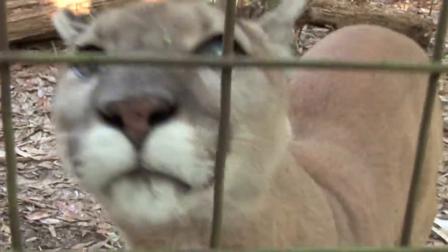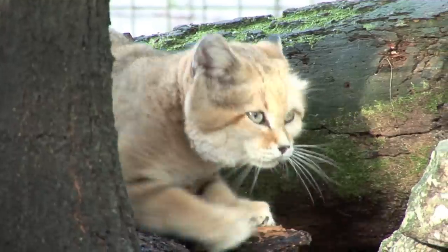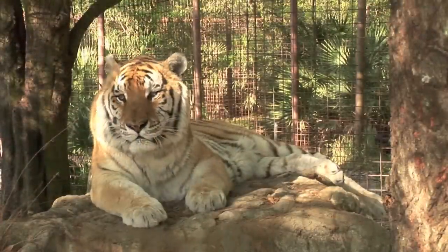Big Cat Rescue is the world's largest accredited sanctuary. We are home to over 100 cats, ranging from the tiny sand cat up to the largest lions and tigers. With over 100 cats here at the sanctuary, we have a lot of enclosures to clean every single day. Here's how we do it.